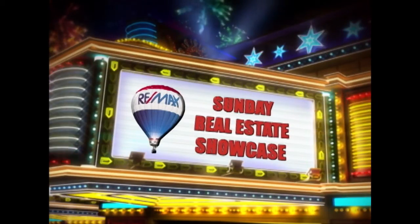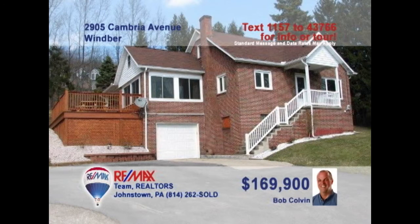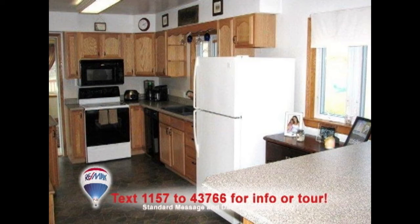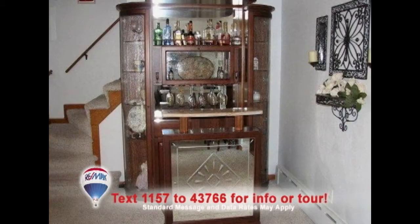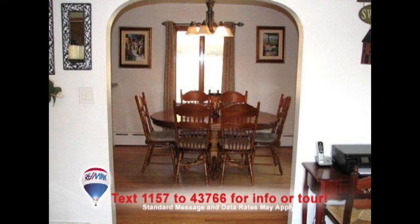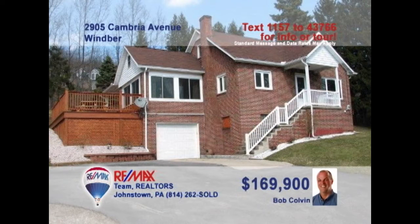Welcome back to the Showcase. Bob Colvin, listing agent for the Bob Colvin team, wants you to see this fantastic four-bedroom Wimber home. Warm sunlight pours through the windows in this spacious living room. The kitchen has been updated with oak cabinets and laminate counters. Have a cocktail before dinner from the built-in bar in this dining room, which also features hardwood floors. Make sure you spend time outside enjoying the 1.6-acre lot. Contact a buyer agent to see it all.